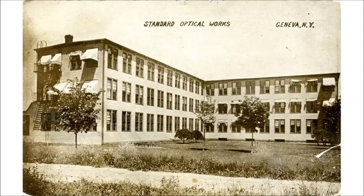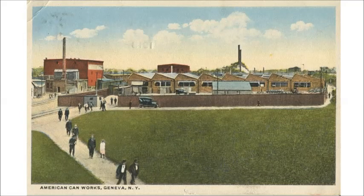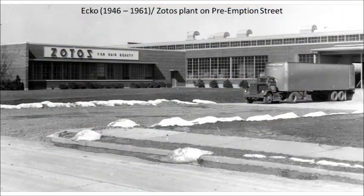Standard Optical, which later became Churon Optical, was on Lyceum Avenue in the northwest corner of the city. They made lenses, frames, and optical equipment. Unlike Standard Optical and Geneva Cutlery, the American Can Company was built horizontally. The sawtooth sections of the roof were skylights to illuminate the factory floor. The new Echo Plant had a similar horizontal plan but with window walls. It was built on a railroad line but also had plenty of loading docks as trucks began to replace trains.